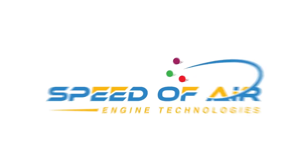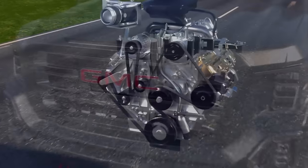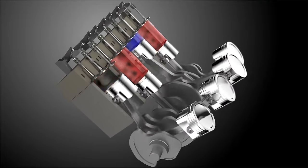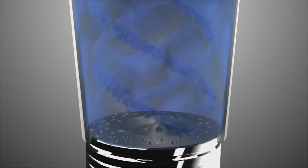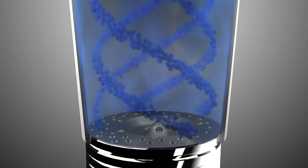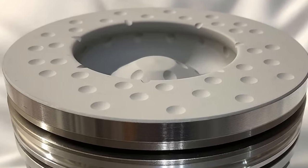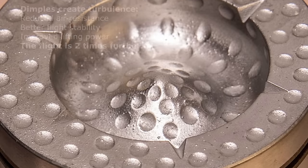Speed of Air is a company that developed next-generation pistons primarily for diesel engines and shared their independent tests and research. The main innovation of these pistons is the creation of a turbulent layer on the piston surface — depressions similar to the dimples on a golf ball. These dimples are necessary for creating swirls and reducing pressure.